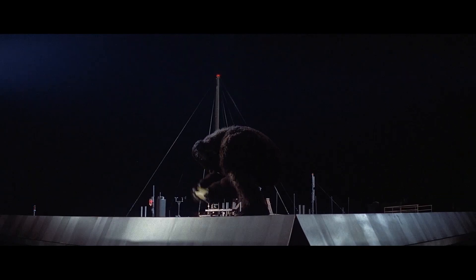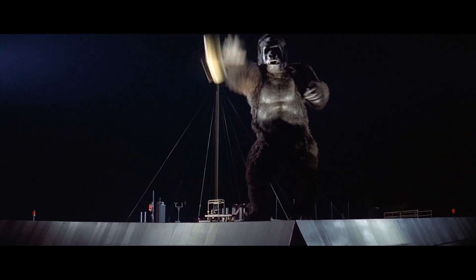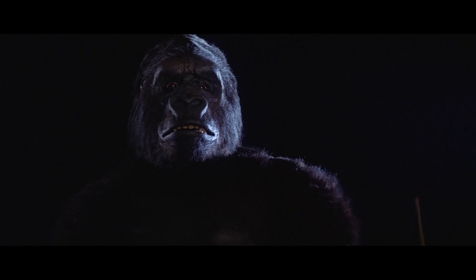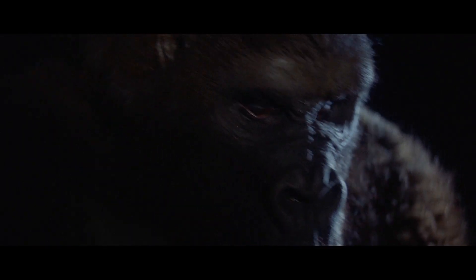Rick Baker in a suit moves with great passion, interacting with his environment in real time rather than being animated frame by frame. Three different mechanical heads were built for the production to compensate for the restricted range of emotion that can plague foam rubber masks.